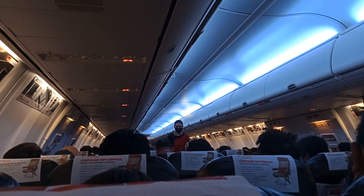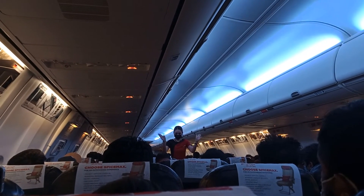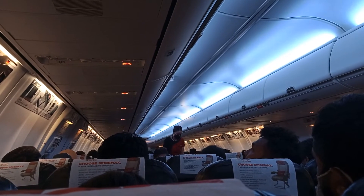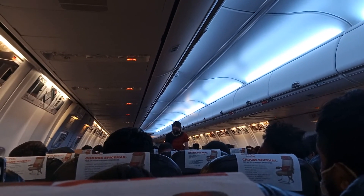There are emergency exits in this aircraft: two at the rear, two in the cabin, four over the wings, and two in front of the aircraft. Please note that your nearest exit may be behind you. In case of no visibility inside the aircraft, exit pathways will guide you to the nearest exit.